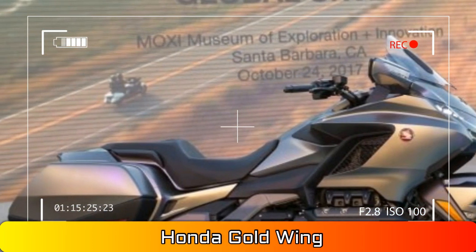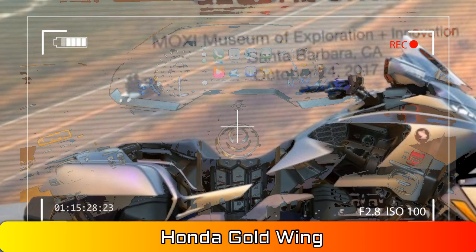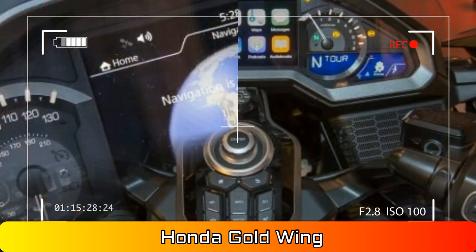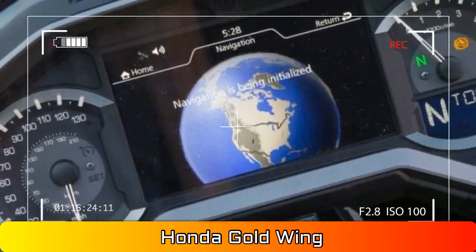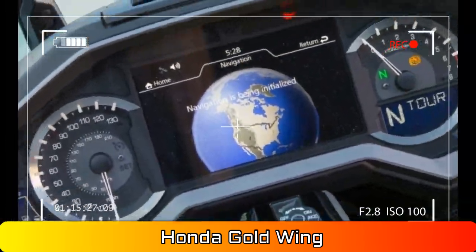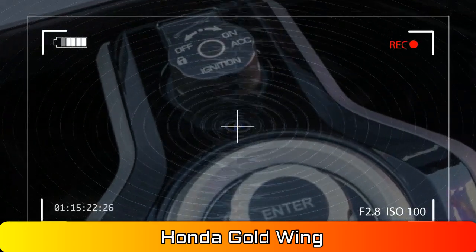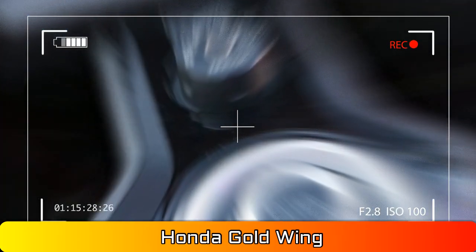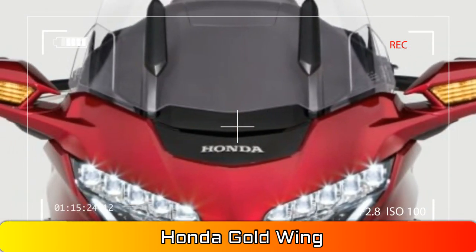Keyless operation. With keyless operation, you no longer have to fumble into your pockets after you've got your gloves on. Just walk up to the Goldwing and turn the ignition knob — there's not even a key slot for the ignition. The luggage opens electronically at the push of a button if the key fob is within range.